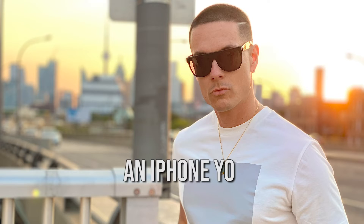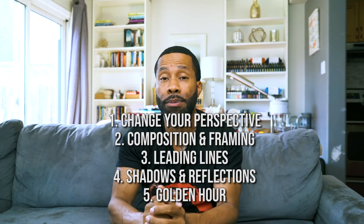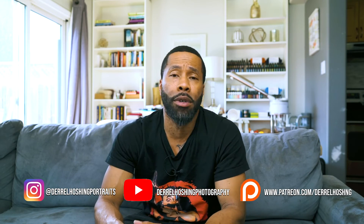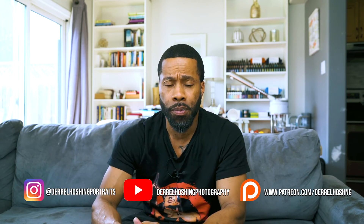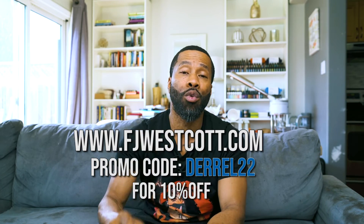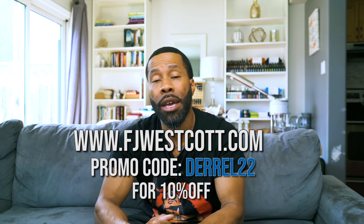I hope you guys enjoyed and benefit from these tips — try them out and drop some comments. Follow me on Instagram and Facebook and show me your examples. If you want anything from Westcott, now that I'm a top pro, head over to FJWestcott.com, load up your shopping cart, and enter promo code DARRELL22 to save 10% off.